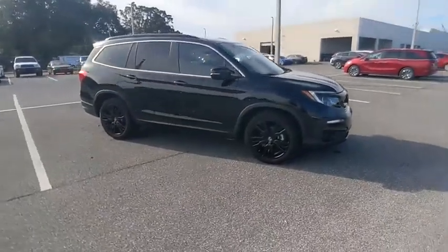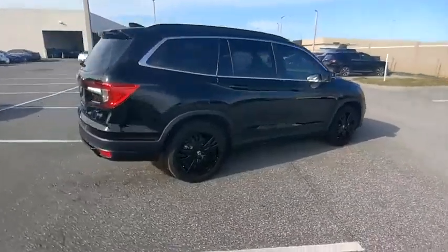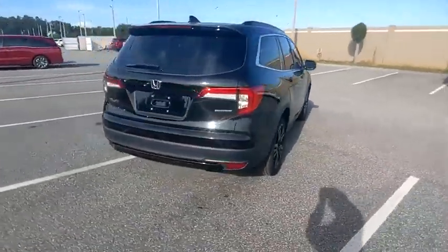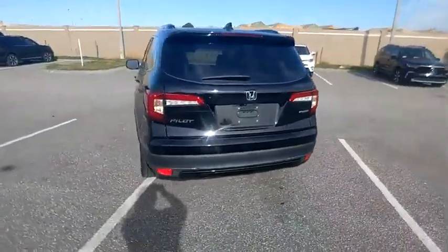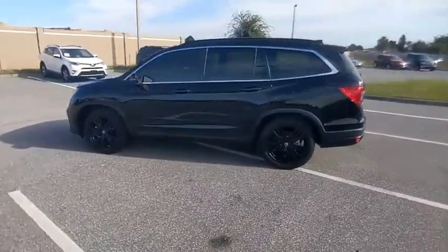Come test drive the 2021 Pilot. Optimal utility. Indulgent interior. Powerful performer. You'll be ready for almost anything in the Honda Pilot, and it is priced below $35,000.